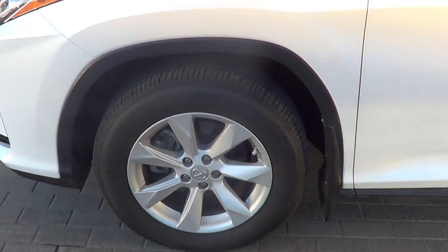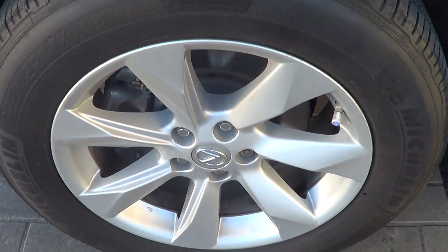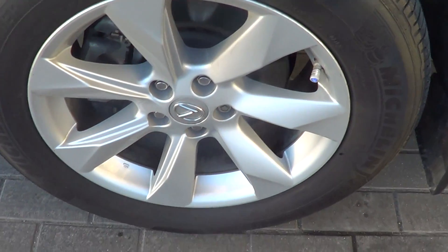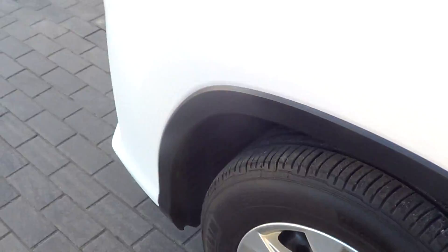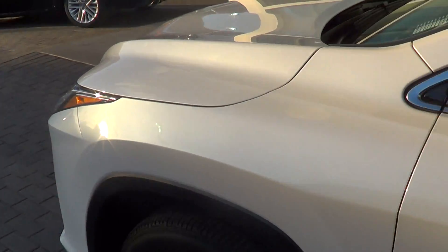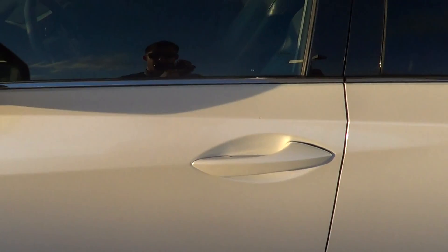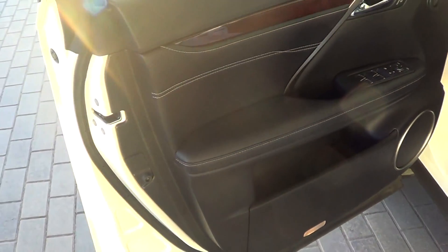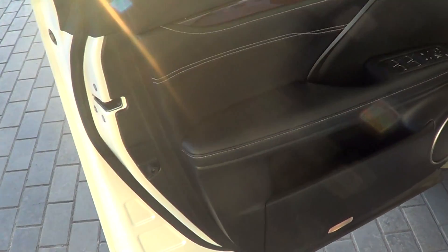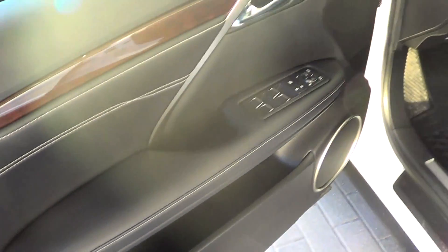Just having a look at the left front tire and rim — as you can see, no curbing, no marks on the rim, looks great and tires are in great shape as well. Moving along, no marks on the door for me to point out, everything looks really good.